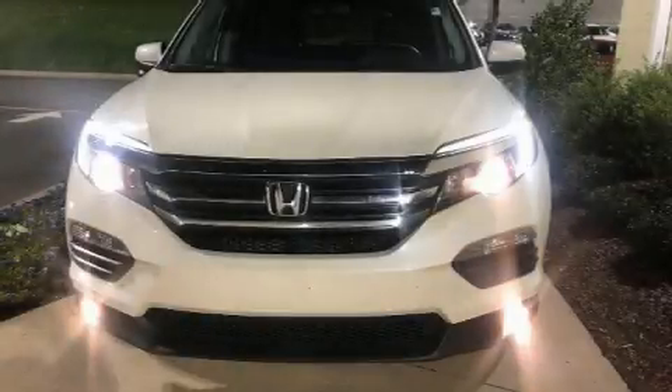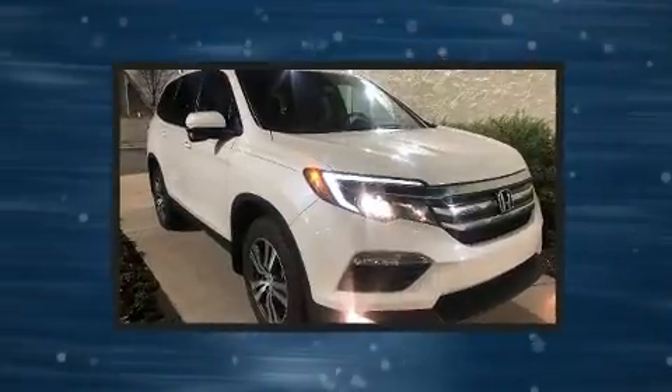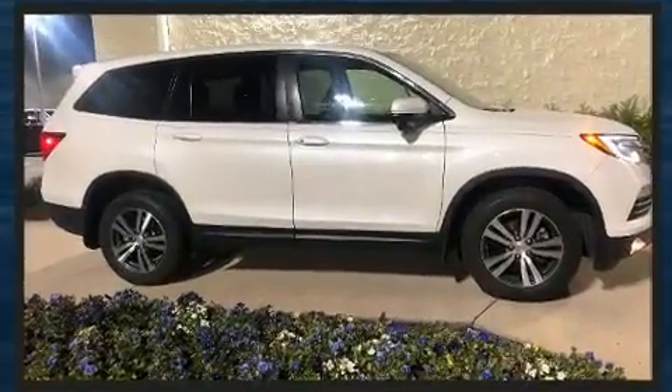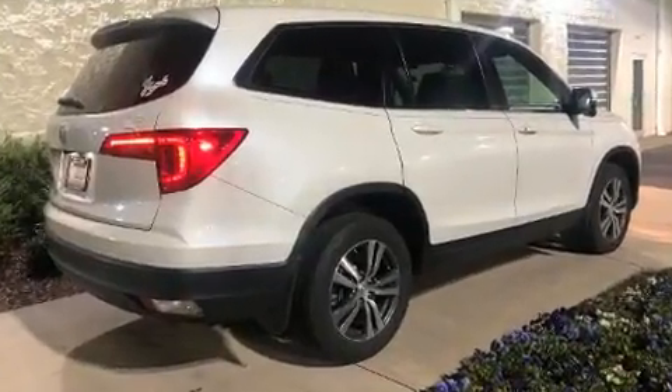Get excited about the 2018 Honda Pilot with less than 40,000 miles on the odometer. This four-door sport utility vehicle prioritizes comfort, safety, and convenience. A 3.5 liter V6 engine pairs with a sophisticated six-speed automatic transmission, providing a spirited yet composed ride and drive.